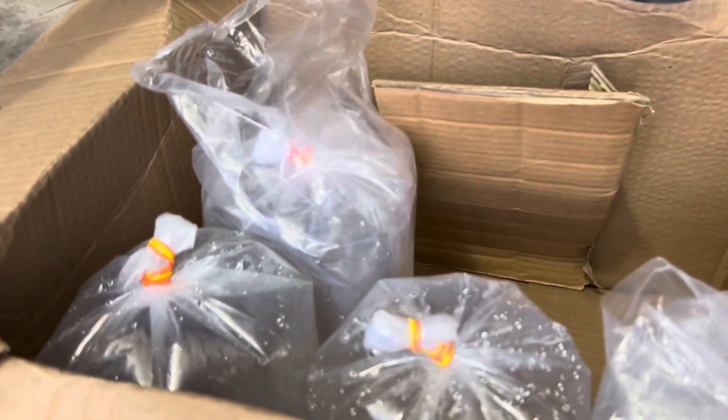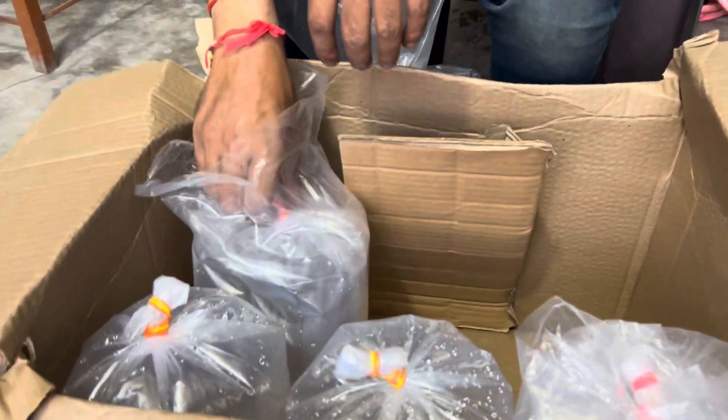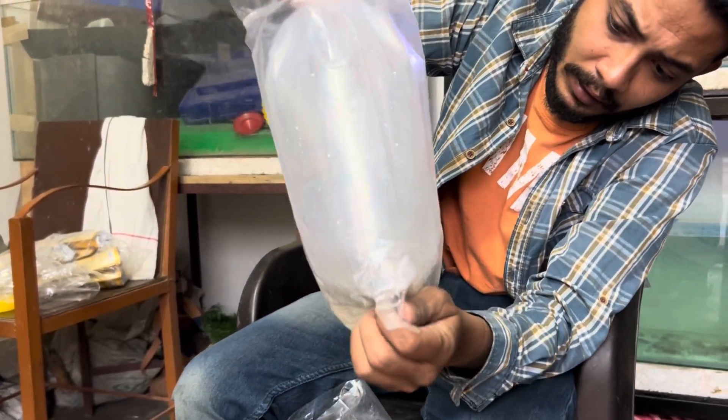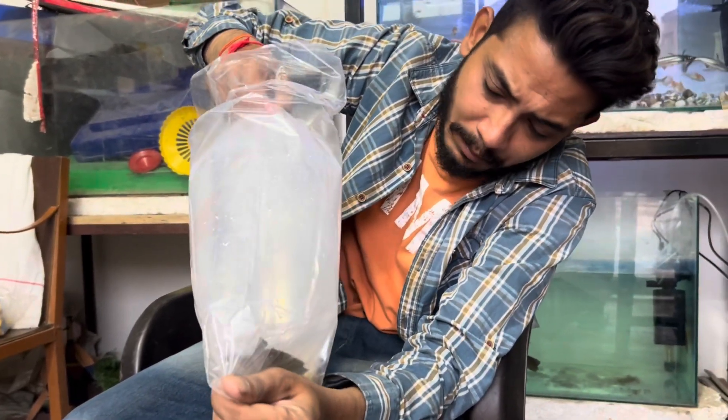Let's open it in the last minute. This is a big crab. Actually, I thought I had a little crab, but it was bigger than expected. This is a blue crab.